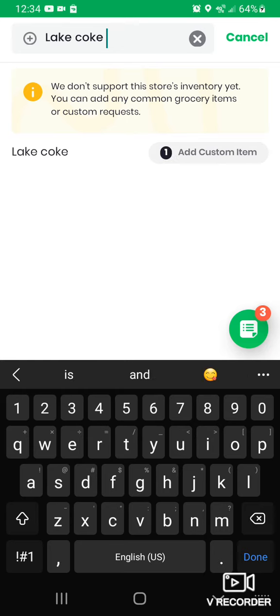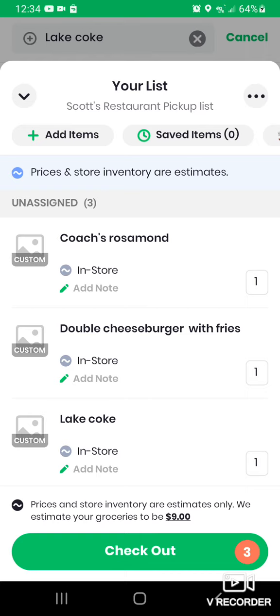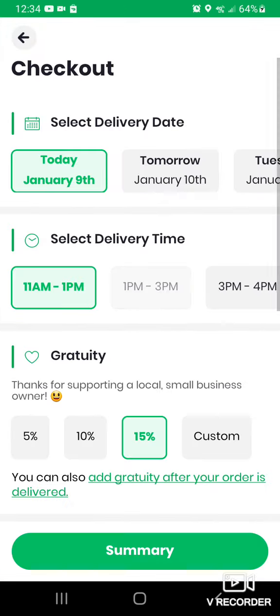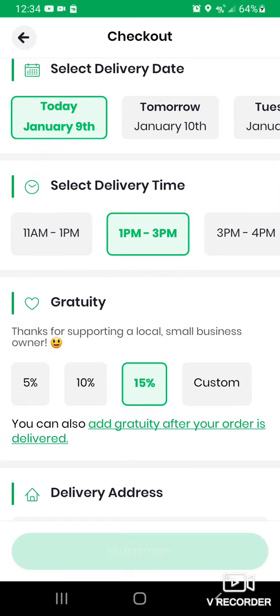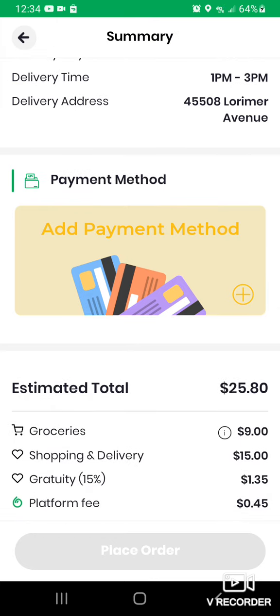That's going to conclude our order. We're going to hit the green icon, pick the date and time, gratuity, delivery address, and hit summary. Then enter your payment information and hit place order — it's that simple guys. Look forward to earning your new business, talk to you soon.